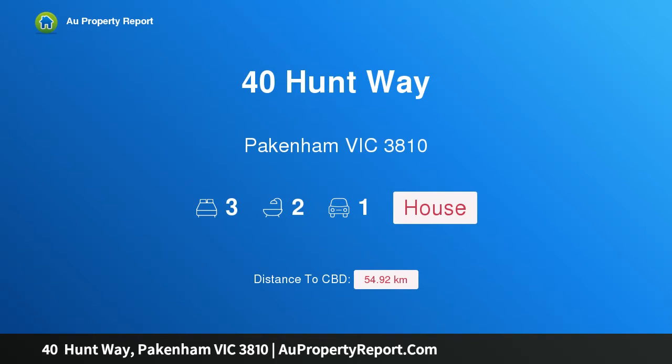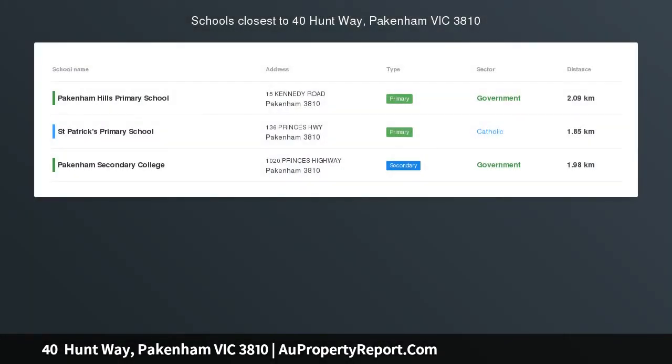Hi, I am glad to introduce Property 40 Hunt Way, Pakenham Victoria 3810 — a House and Land package in Ascot Estate, Pakenham.